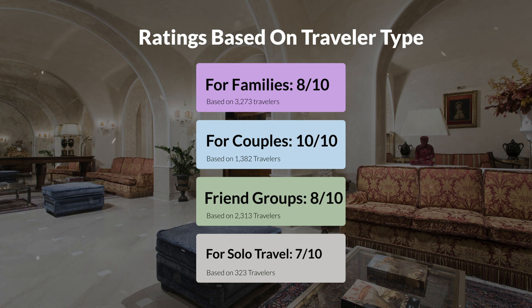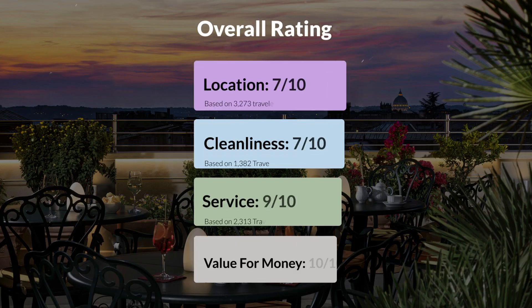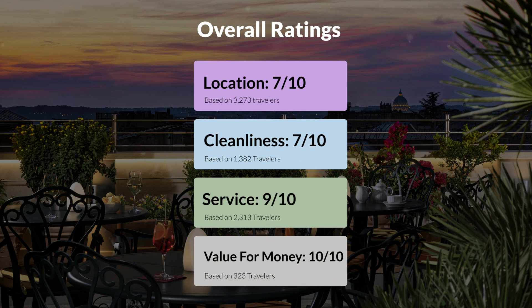Here are our overall ratings for this hotel. Location: 7 out of 10. Cleanliness: 7 out of 10. Service: 9 out of 10. Value for money: 10 out of 10.